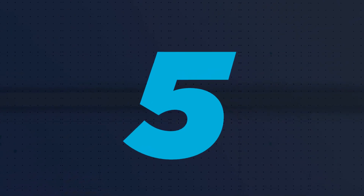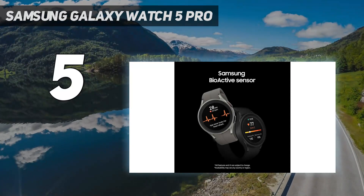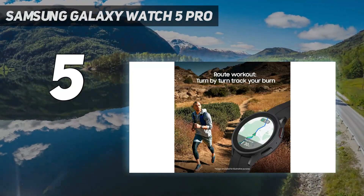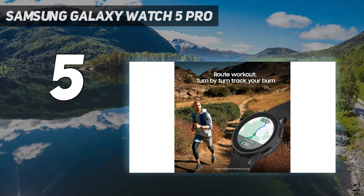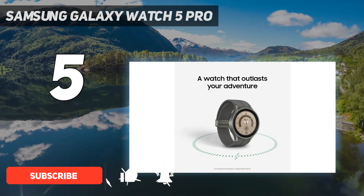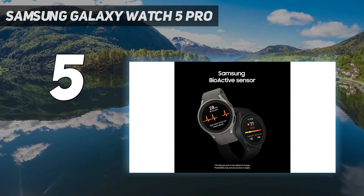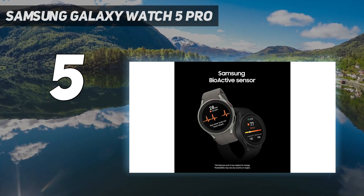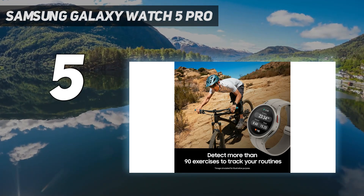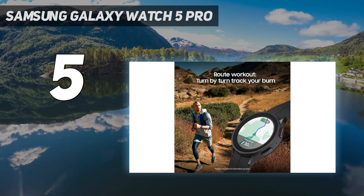Starting at number 5: the Samsung Galaxy Watch 5 Pro. The Samsung Galaxy Watch 5 Pro is big, bold, and brash with an eye on assisting outdoor enthusiasts. Its AMOLED screen is super smooth to use while also being twice as durable as the Samsung Galaxy Watch 4 before it. All the improved health features are there, with the Pro offering up a route workout GPS function so you can plan your route carefully with turn-by-turn navigation.